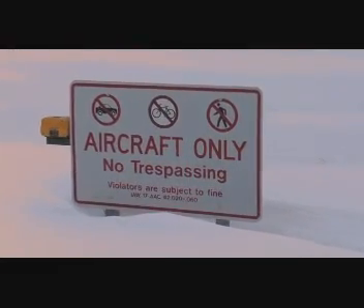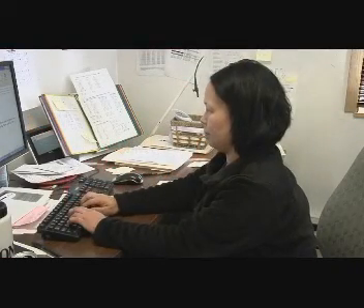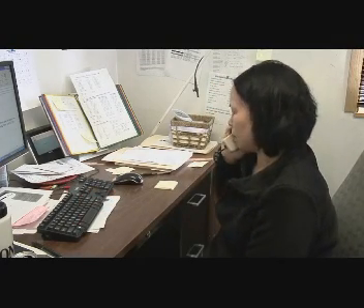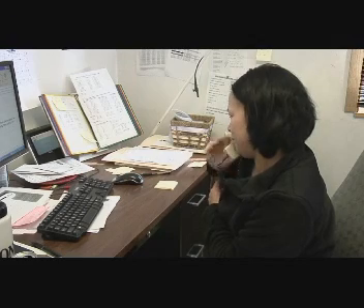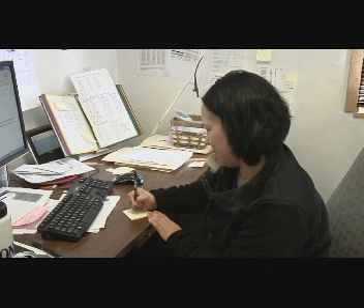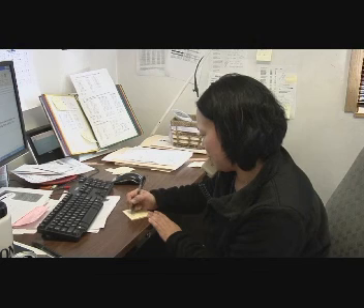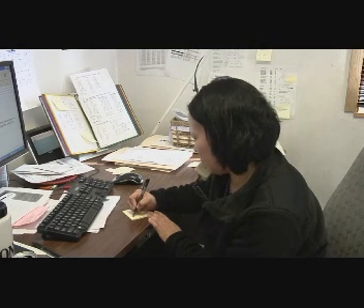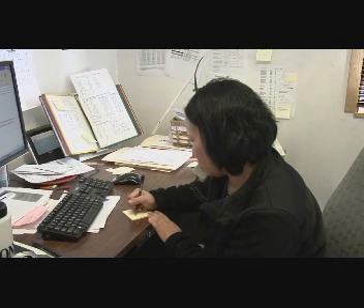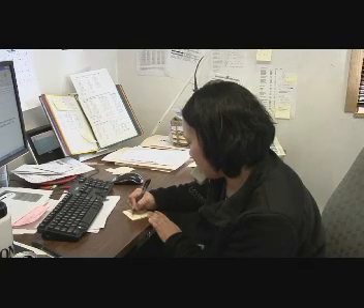Issuing a NOTAM is as simple as using your phone and calling the airport manager. Good afternoon, DOT. Hello, good afternoon. This is the contractor at Scammon Bay, and I would like to report that there is six inches of snow on all the surfaces at the airport. Okay, so that was Scammon Bay, six inches, all surfaces, and you'd like to issue a NOTAM? Yes, please. And would you be able to call when you're done? Yes, I can. All right. Thank you. Thank you. Bye.